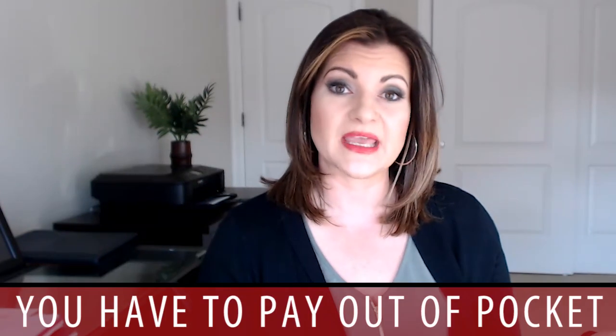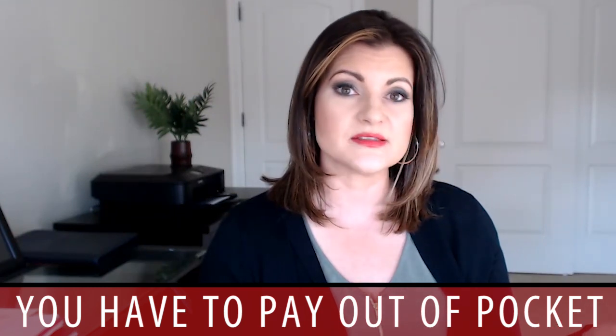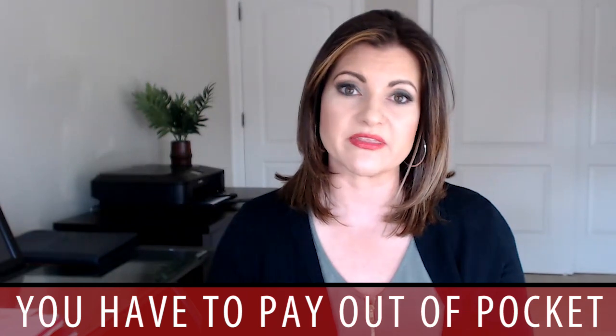If you got a yellow one, that means you have a mortgage that is usually inclusive of your property taxes. If you get a green one, it means that you're paying your property taxes outside of your mortgage statement and therefore you have to pay it out of pocket. Depending on how you choose to pay it — whether all at once or in different ways — you might get a little incentive, a small percentage off.